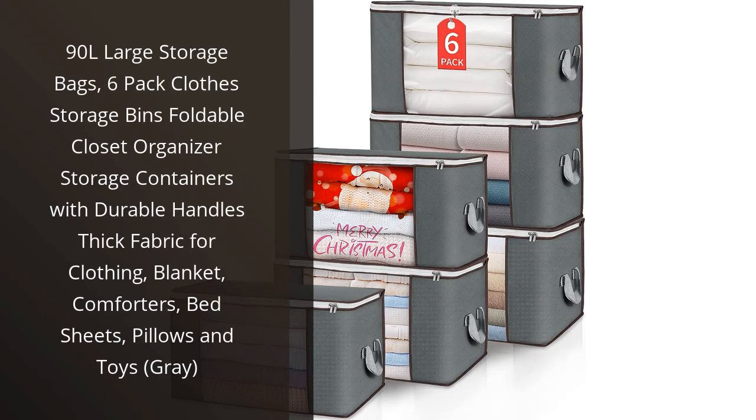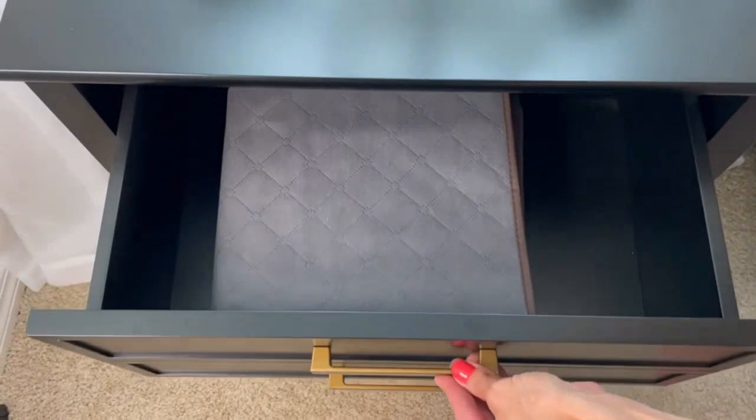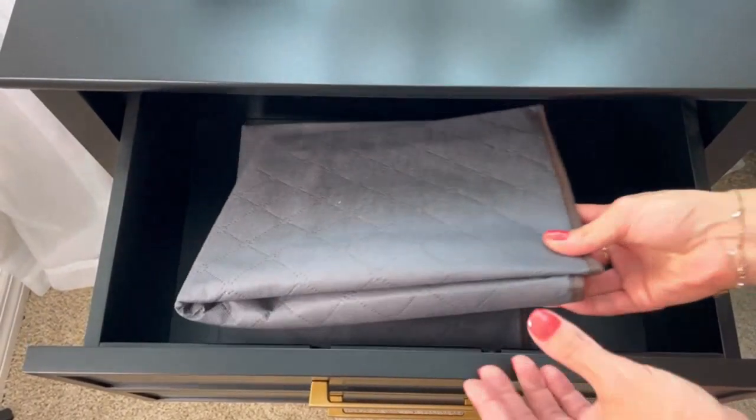I recently purchased the 90L Large Storage Bags, 6-Pack Closed Storage Bins, and I couldn't be happier with my purchase. These storage bags have made organizing my closet so much easier and more efficient.